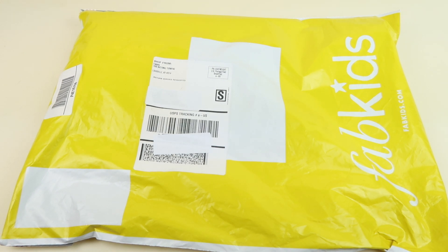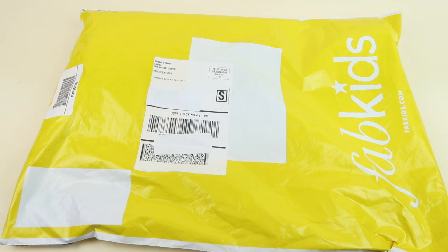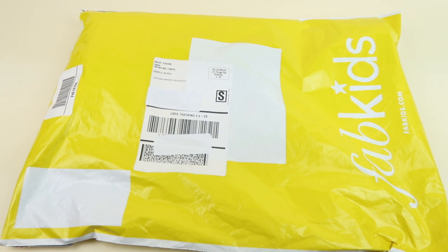This is my unboxing for FabKids for March 2019. I haven't done an unboxing for FabKids in a while, so I thought it was time to do one. I've been subscribed to FabKids for years — it's a clothing subscription for kids. You sign up with a profile and each month you have the first five days to select an outfit. If you don't like any of the outfits, you skip. Be sure to set a reminder in your calendar so you don't forget, because if you do forget you are charged the $29.95 monthly fee, which covers the cost of an outfit.